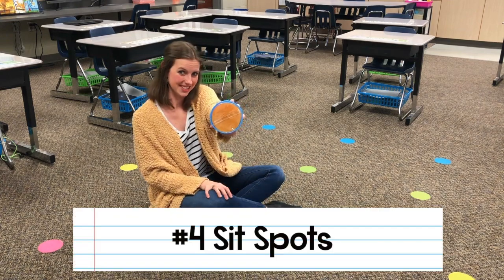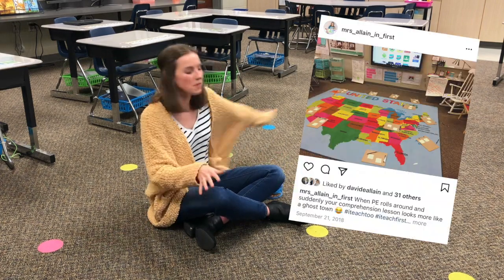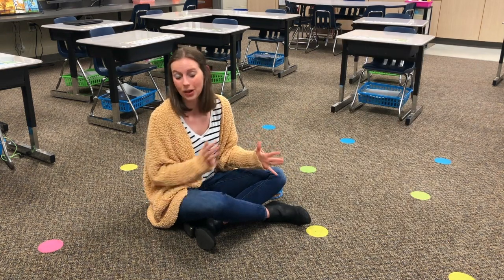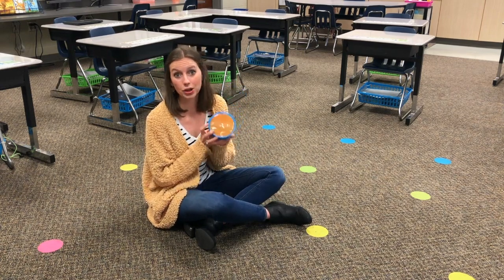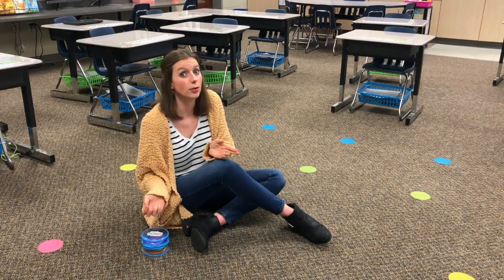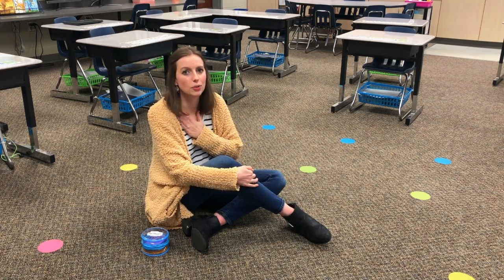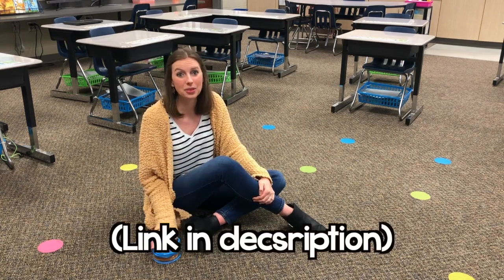Classroom must-have number four are sit spots. My first year teaching I spent a good bit of money on a big rug of the United States, but I didn't like it — the kids just rolled around and there was no designated spot to sit. My second year I ordered sit spots from Amazon and will never go back to using a rug again. They really help kids have a defined space during whole group time, and it's easy to redirect: 'Get on your spot.' I'll link the ones I have in the description box below.